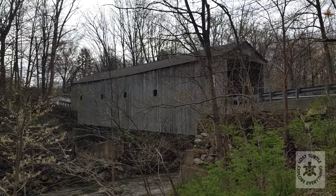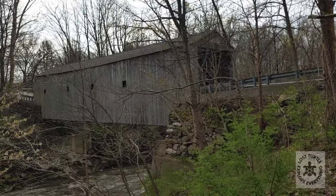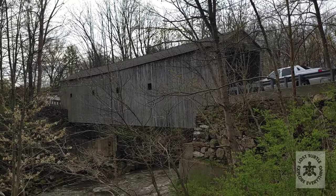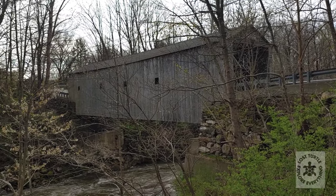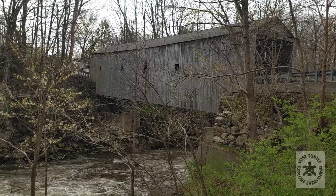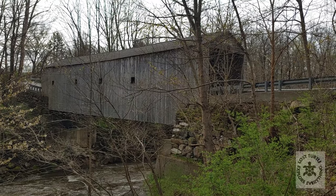So this is Bulls Bridge in Kent, Connecticut. This is the first of the bridges that we're gonna check out today. Stick around — this one you can still drive on, so we're gonna take a drive through it. That should be cool.